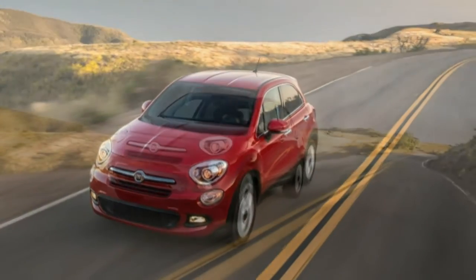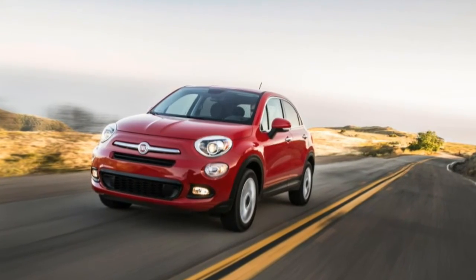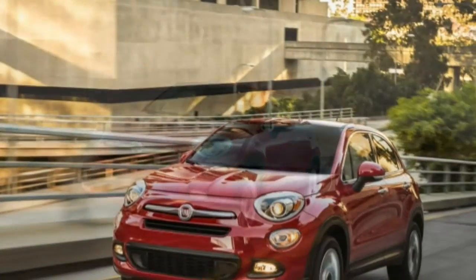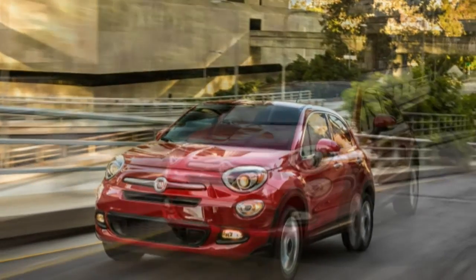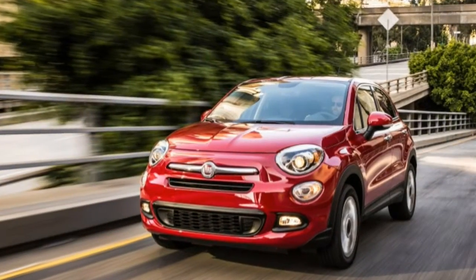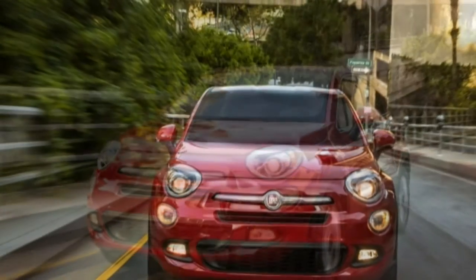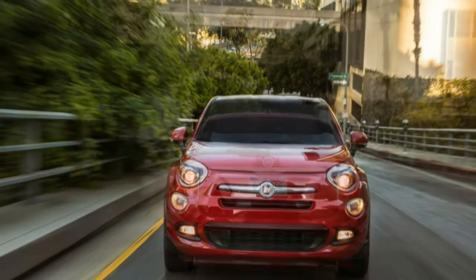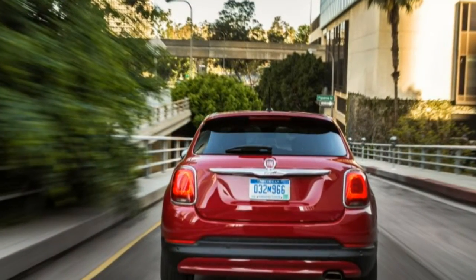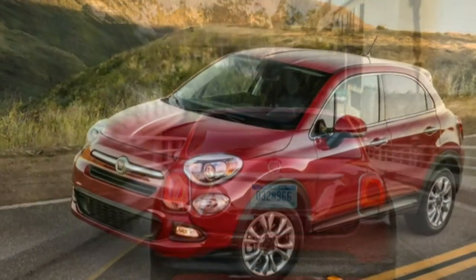So far, Fiat's return to the American market has followed the trail blazed by many: start with a small car offering lots of personalization options, then expand the product lineup while hewing to a single design theme. Next year sometime, the Italians are going to break off in a new direction with the 124 Spyder, developed alongside the Mazda Miata, but for now every Fiat in this country is still a 500.